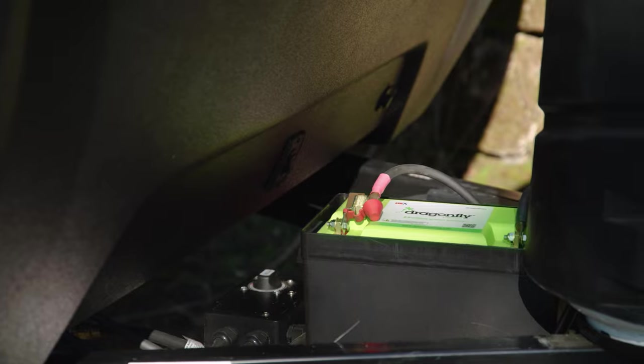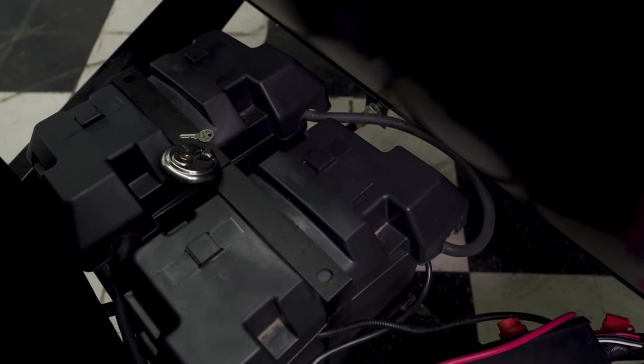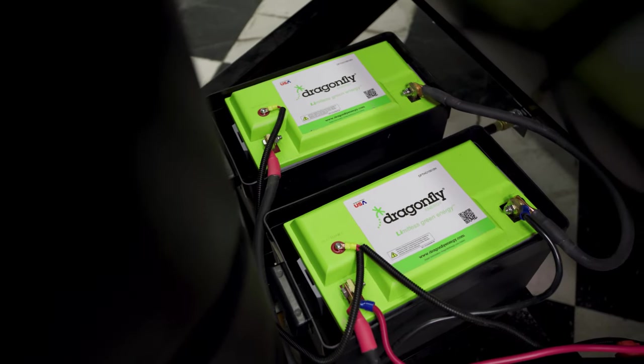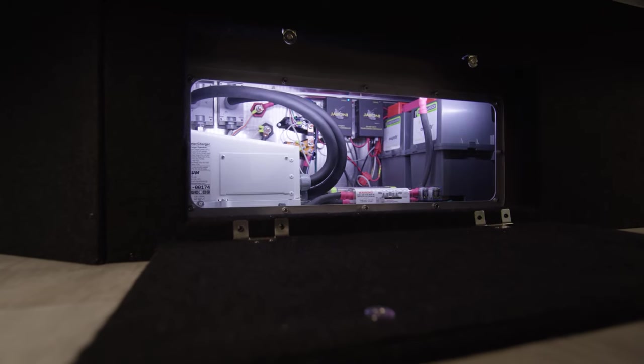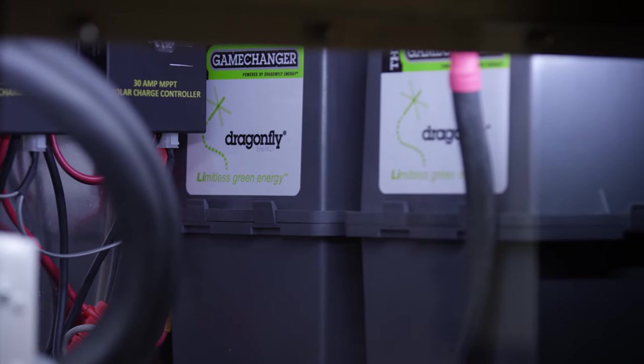Lithium-ion batteries are an investment for your customer, so security often becomes a concern. Keystone has looked to ease this concern through a couple of different solutions. For travel trailers, Keystone RV has developed a locking battery box on the tongue of their rig — this will fit two 100 amp-hour batteries, with additional batteries able to be housed in the basement. For fifth wheel units, the batteries are installed in a secure interior compartment. The Dragonfly GC3 270 amp-hour battery fits perfectly into the basement of the fifth wheel, but is also a great option for travel trailers.